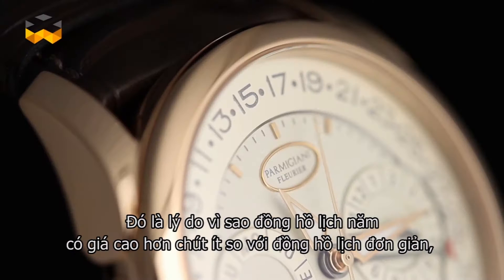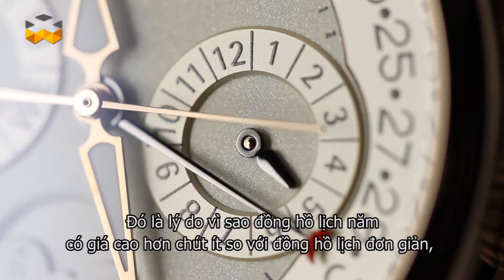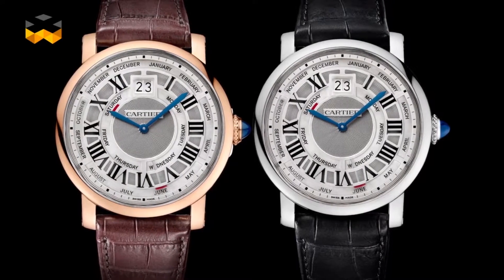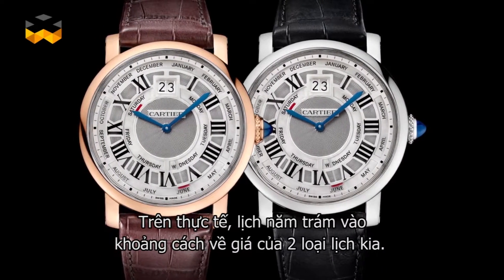In addition, it is simpler and less expensive to build and assemble. All these points explain why annual calendars are priced slightly higher than simple calendars but are still not as expensive as perpetual calendars. In fact, they fill a gap between the two.